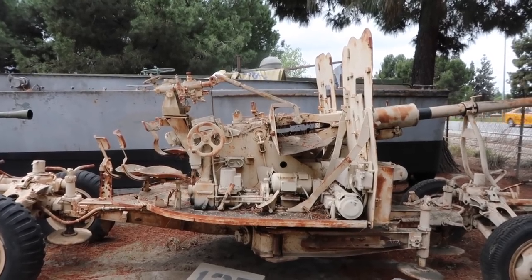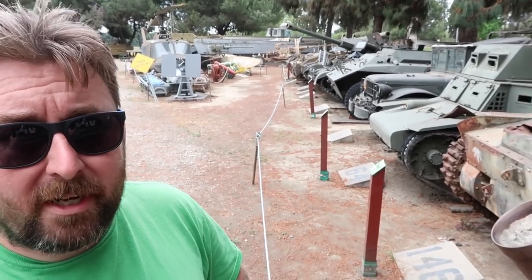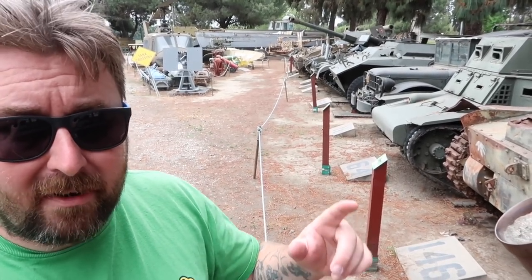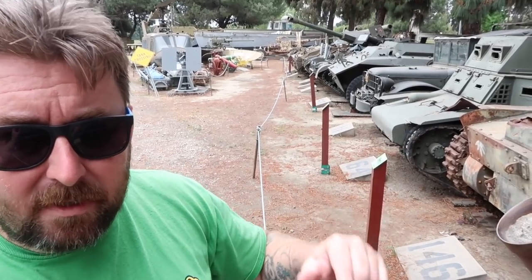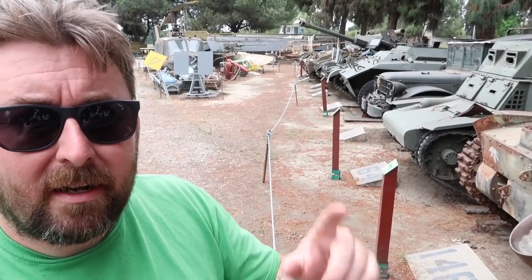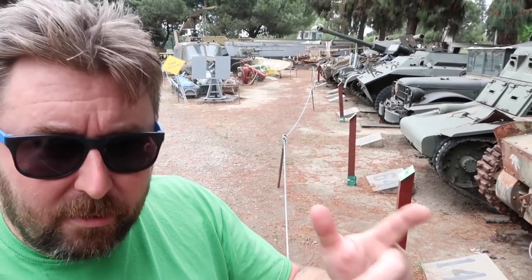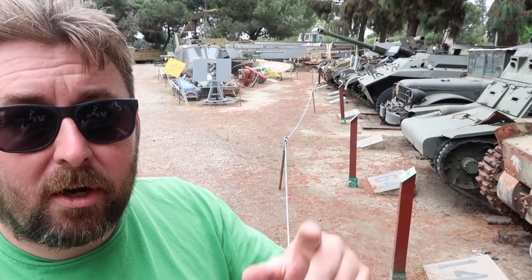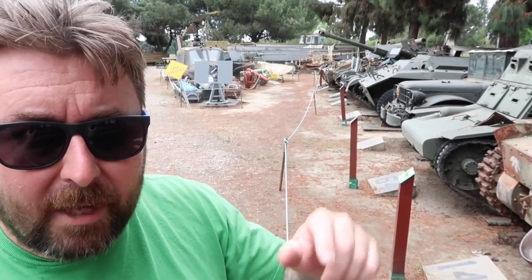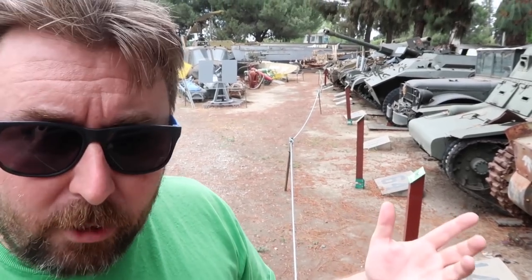That's going to do it for today from South El Monte, California, here at Tankland — officially known as the Military Museum. I will put links in the description to their website and more information if you feel like visiting. If you are new to this channel, please subscribe now — it helps keep you up to date on future adventures and uploads on this channel. I'll see you in the next video.